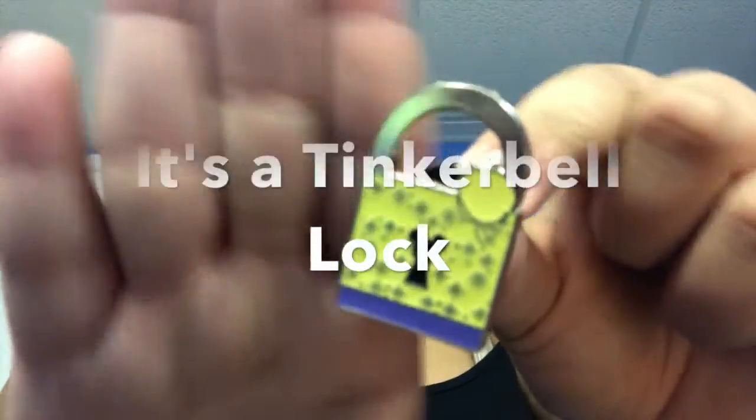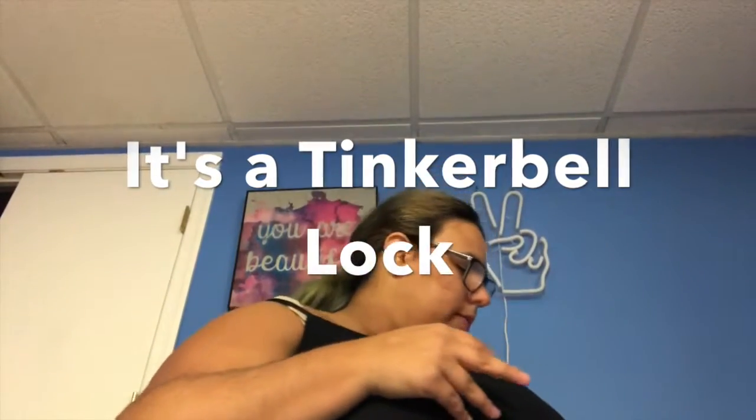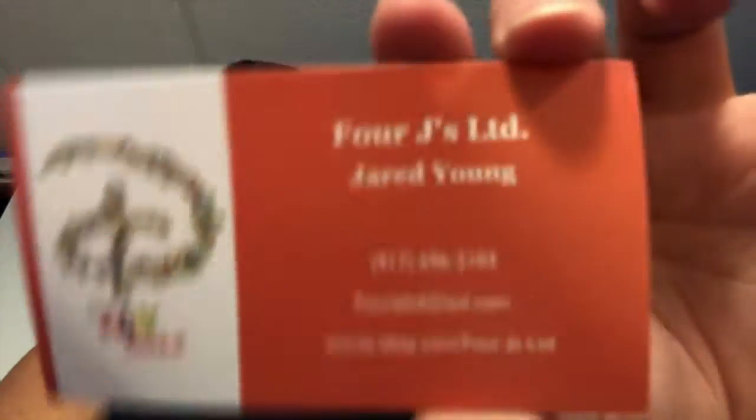Yeah, I think it's a lock — it's really unique and different. I've never seen a pin like this; it's interesting with these little bag shapes. I don't know exactly what this is supposed to be, but it definitely looks like a lock. If you know what it is, please let me know! It came from 4J's Jared Young on eBay. They came in good condition and look really pretty.